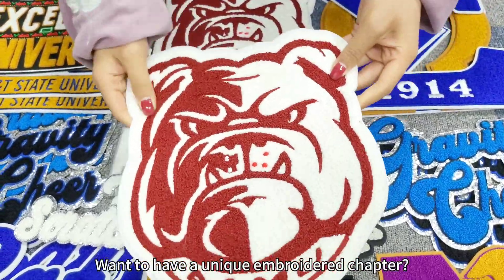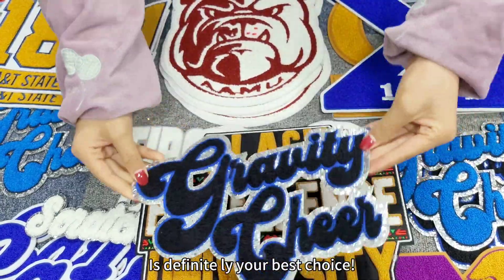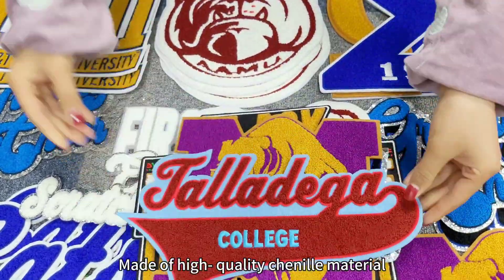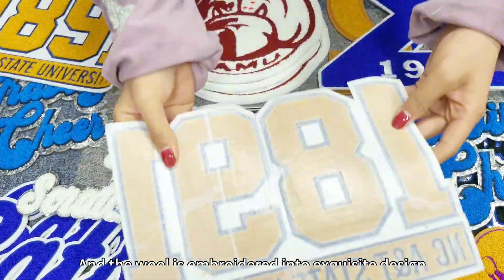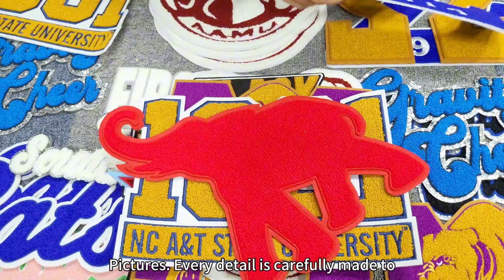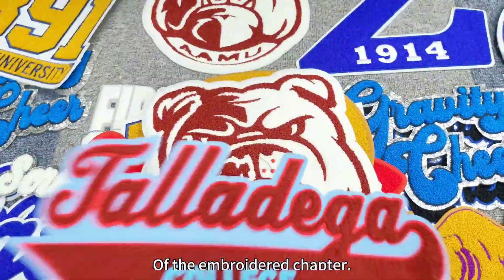Want to have a unique embroidered chapter? Our Chen Yil embroidered chapter is definitely your best choice. The Chen Yil embroidered chapter is made of high-quality chenille material, and the wall is embroidered into exquisite design pictures. Every detail is carefully made to ensure the quality and beauty of the embroidered chapter.